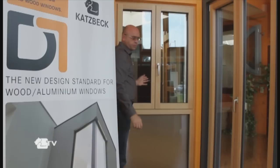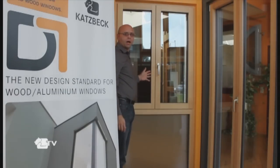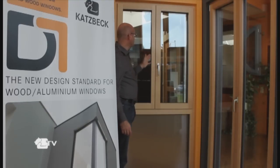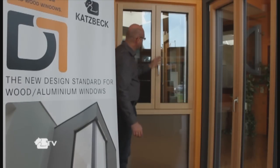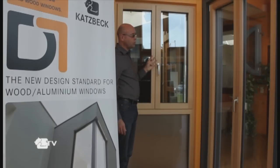The CATSPEC D1 system has energy efficiency at its core. It also has modern contemporary sleek design, with glazing units with UG values of down to 0.6.